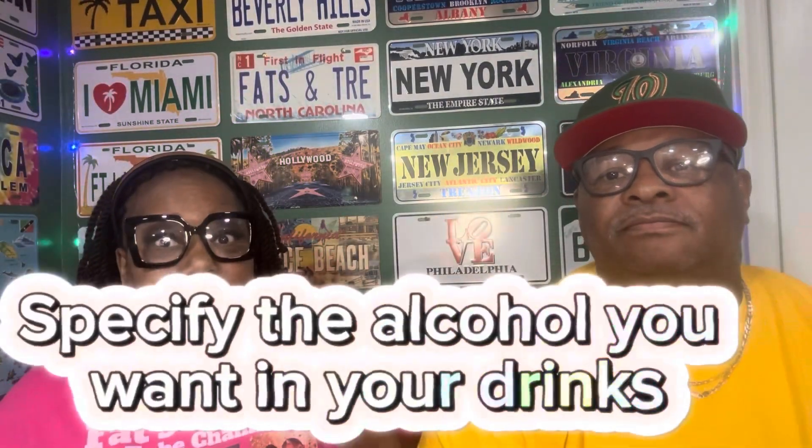Next, we're going to talk about specifying the alcohol that you want in your drinks. If you know they're putting Grey Goose in your drink and you prefer Tito's, tell them you don't want Grey Goose — you want Tito's. Specify what you want and what you like in your drinks. Even though they have certain spirits preset in a drink, you can ask them to swap it out. That's your drink — you're paying for it, so you can tell them.